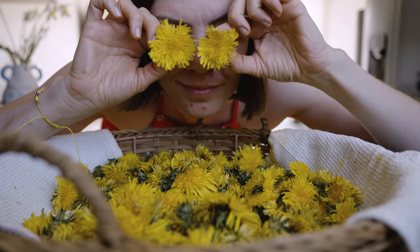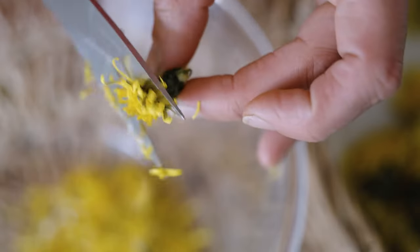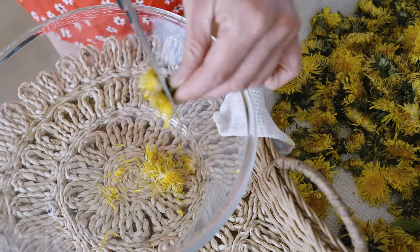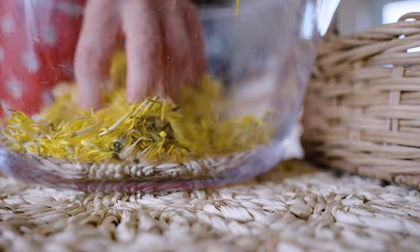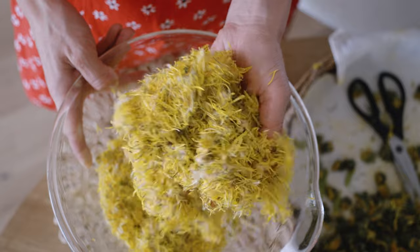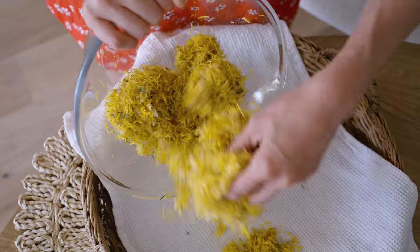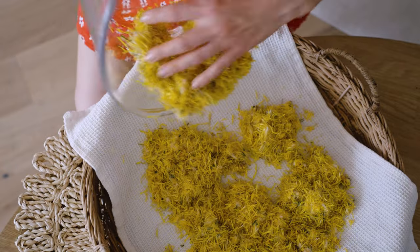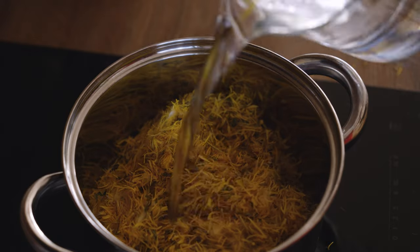I started experimenting with dandelions last year. This year I'm going the extra mile. As I'm discovering the world of homemade body care products, I'm also making some dandelion oil to use in my future salves and body butters. For that I need to dry dandelion petals and soak them in oil, which will take about a month.